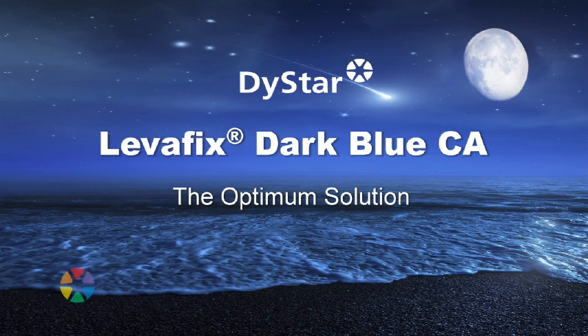At Dyastar, our goal is to find new and innovative products and services that help our customers reduce cost, shorten lead times and meet stringent quality and ecological specifications. Today, I'm proud to announce that our research and development team has found the optimum solution for those challenges in the navy shade area with Leverfix Dark Broussier.